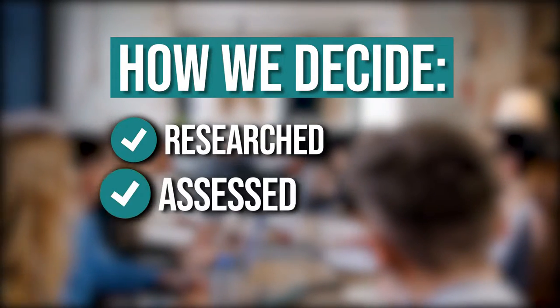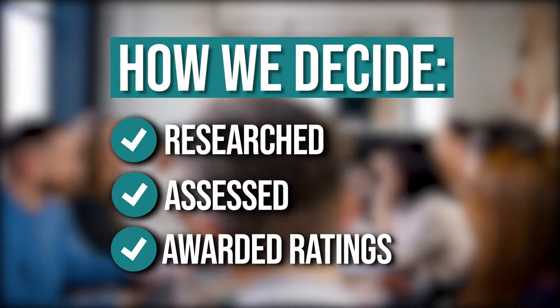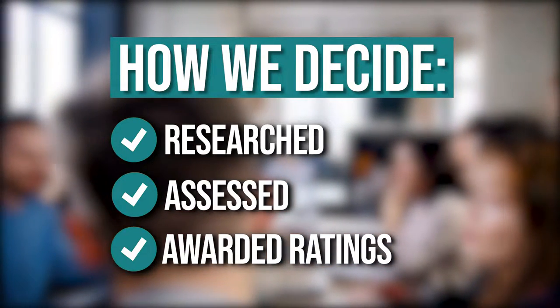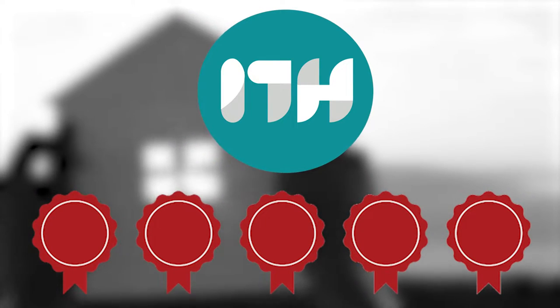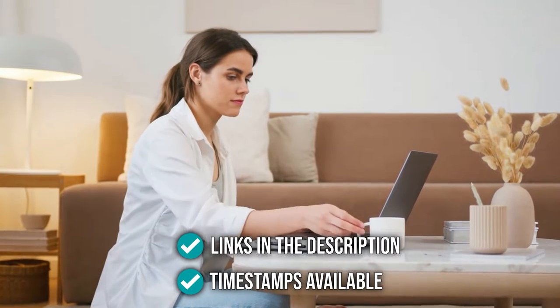The team at Trustedshoppingguide.com have researched, assessed, and awarded ratings to all the scented candles that will be presented in this video. We have selected our top-rated options for you, making it easier to decide which one to buy today. To help you further, there are timestamps and direct links to all the products in the description below.